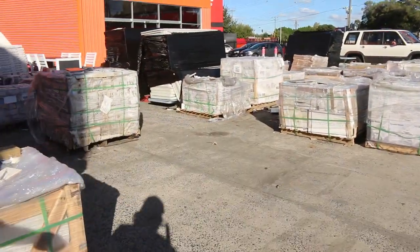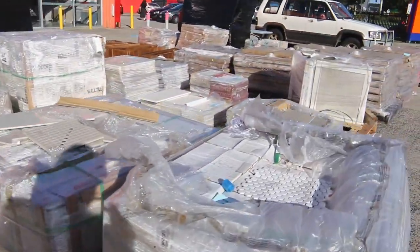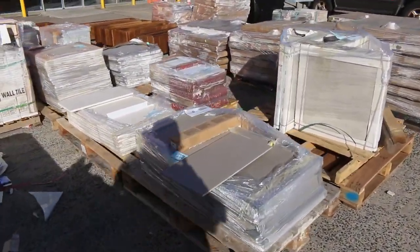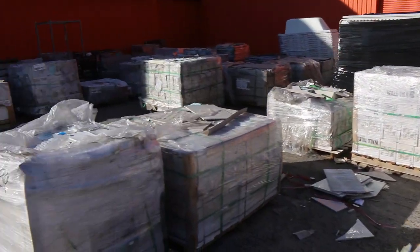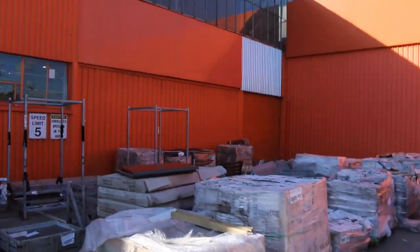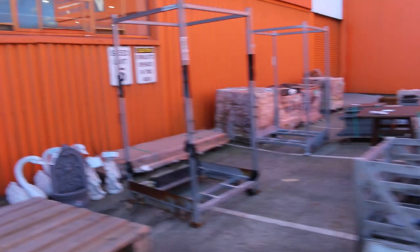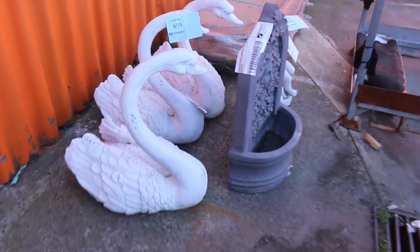Out here there's a myriad of ceramic tiles mainly, some of them starting from a dollar a square metre. There's some smaller lots as well that'll be nice and cheap — beautiful bits and pieces. A really good offering outside in the tile yard. Just before we go back inside, there's a few garden ornaments here — we've got some concrete swans, some angels, and a little water fountain.